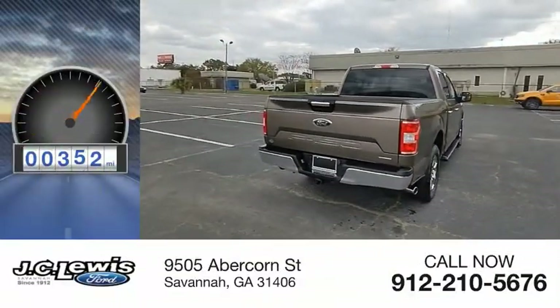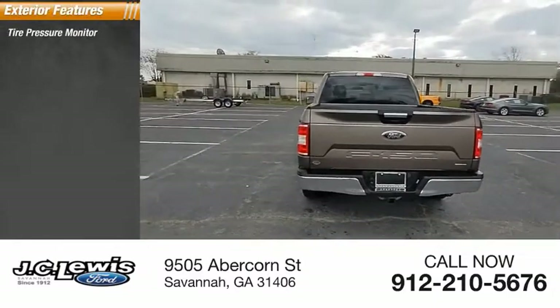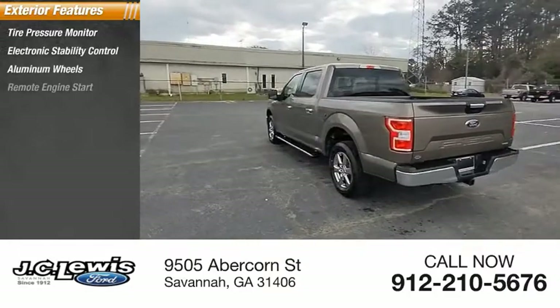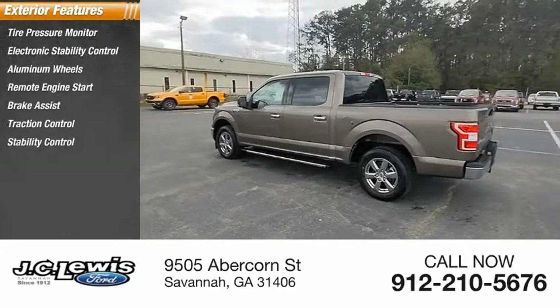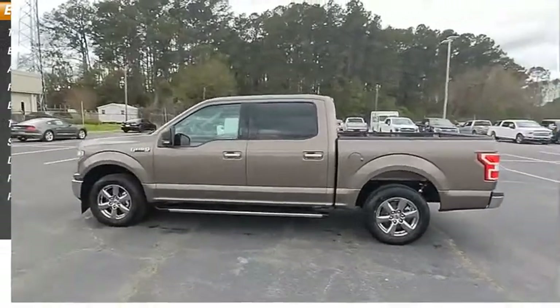This vehicle has less than 400 miles. Here are some of this vehicle's great options: tire pressure monitor, electronic stability control, aluminum wheels, remote engine start, brake assist, traction control, stability control, daytime running lights, remote keyless entry, rear step bumper.